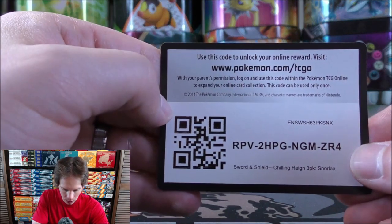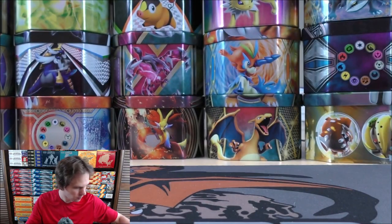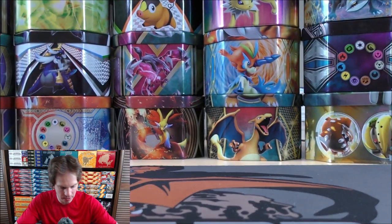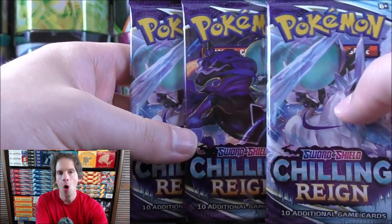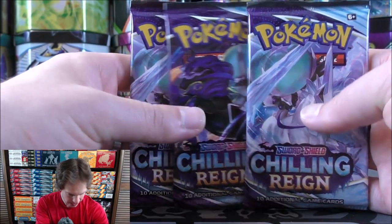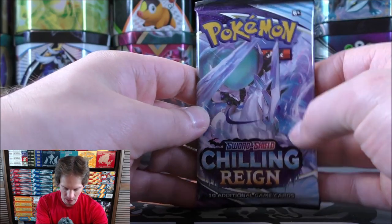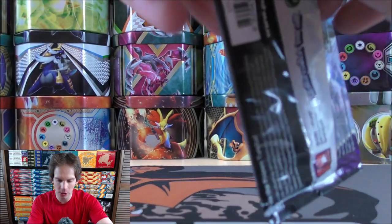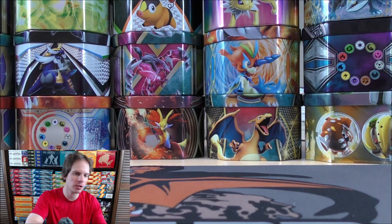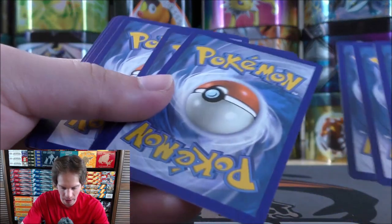Here's the online TCG code card — I'll give this one away and keep the other. Same Rayquaza Pokemon coin, and then the three booster packs. Hoping for one white-colored code card from the three packs. Would love to get something better than just a Pokemon V — hopefully a Full Art or Secret Rare. My most wanted card is probably the gold Snorlax, as I've been a huge Snorlax fan all the way from the Jungle set.